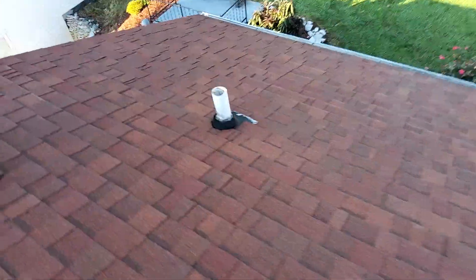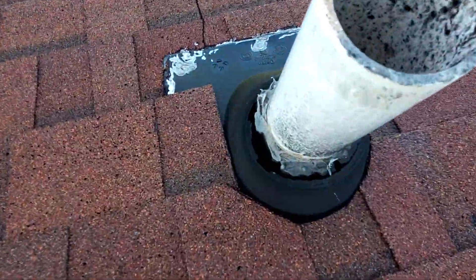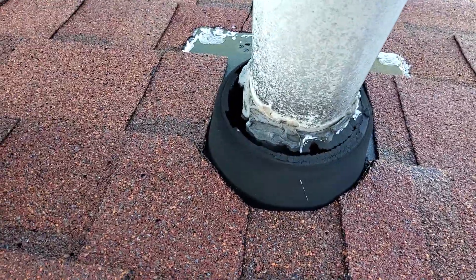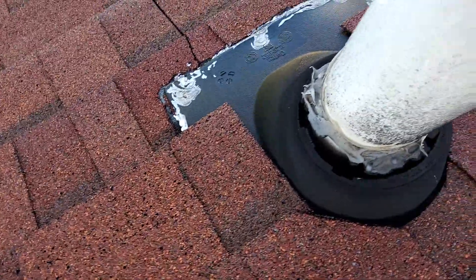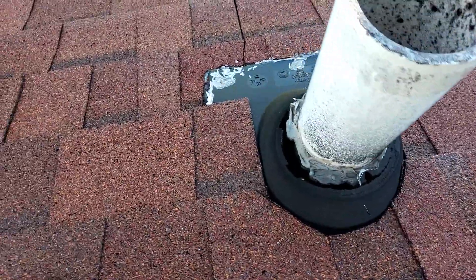This pipe boot does not seem to be sealed. There is sealant on it, but it is corroding. The rubber is gone. This is not storm-related damage, but this could become a potential leak.